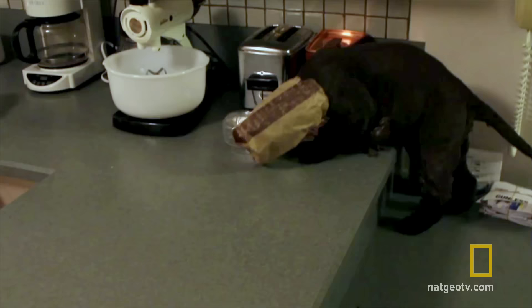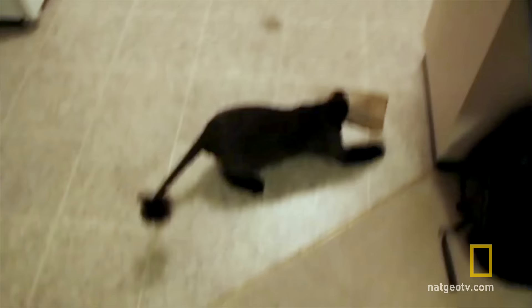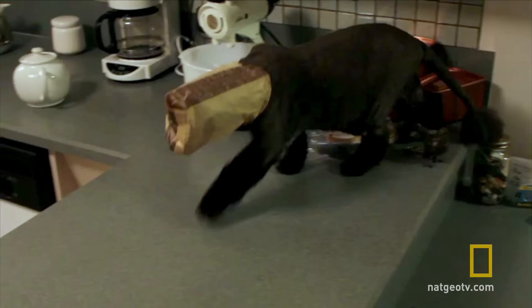Tabitha has been trying to get the last crisp from the packet. This happened to me last night. Mind the edge! Oh, textbook tumble, Tabitha. Even with a bag on her head, instinct kicked in and she managed to perform the perfect mid-air pirouette and land safely on her feet.